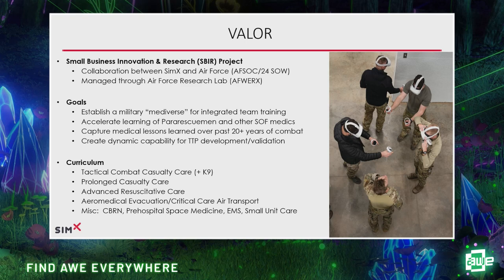One thing that's phenomenal in this space is being able to capture lessons learned. Over the last 20 years of combat operations, we've learned a lot of painful lessons about how to take care of people and save lives. As we draw down from major combat operations, there's definitely a threat of losing some of those lessons. If we can capture that and translate it into experiences people can dust off and put on a headset, it's very powerful versus just reading an article or pulling out a read file.